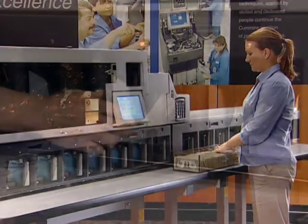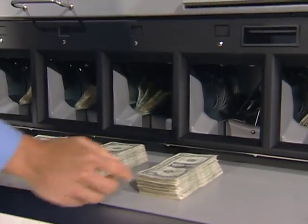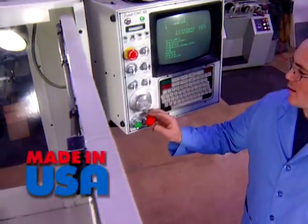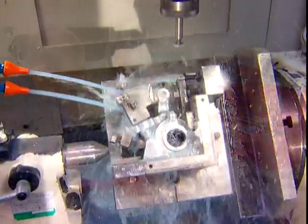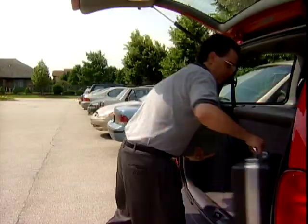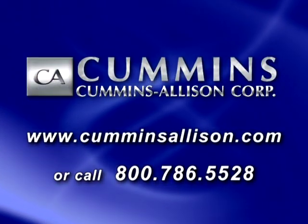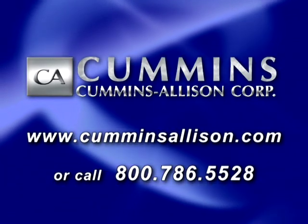The JetScan MPS4200 series puts Cummins durability and proven performance at your fingertips for increased productivity, improved accuracy, and greater flexibility. Every JetScan MPS is designed and built in the USA by Cummins Allison Corporation, an American manufacturer since 1887, and is backed by local factory-trained employees. For more information, visit CumminsAllison.com, call 800-786-5528, or contact your Cummins Allison factory direct sales representative.